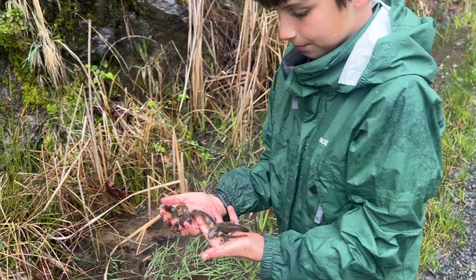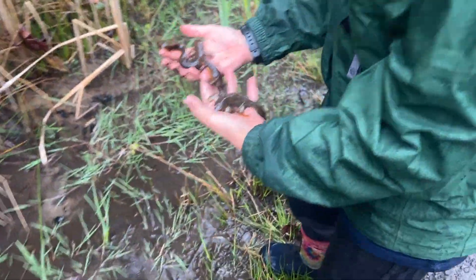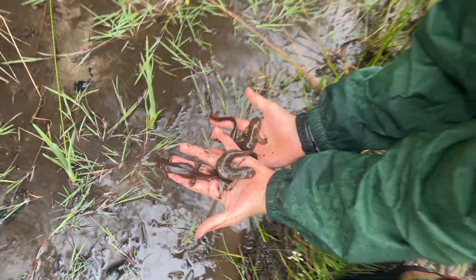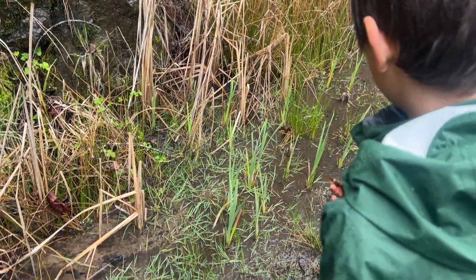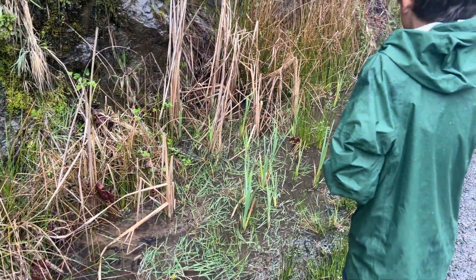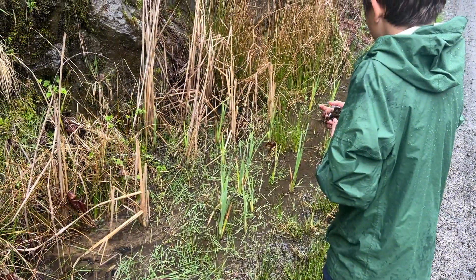Look at this — there were literally three rough-skinned newts all right next to each other. That exploded fast — watch your way back there. That's awesome!